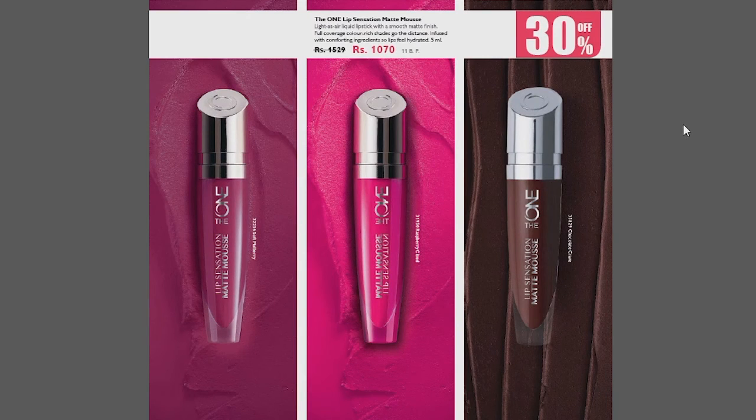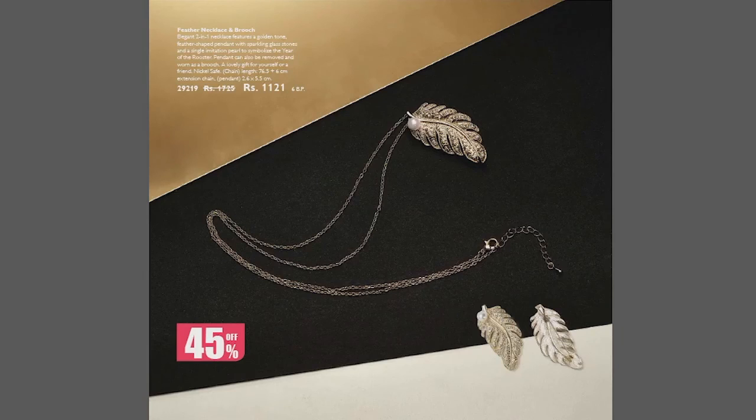Next, we have one of the most selling products of Oriflame Pakistan — The One Lip Sensation Matte Mousse lipsticks. We have three shades at 30% discount for only Rs.1,070. Remember, these prices are mentioned in the sales flyer for customers. The shades are: Soft Mulberry, Raspberry Cloud, and Chocolate Crave. These three shades are available.